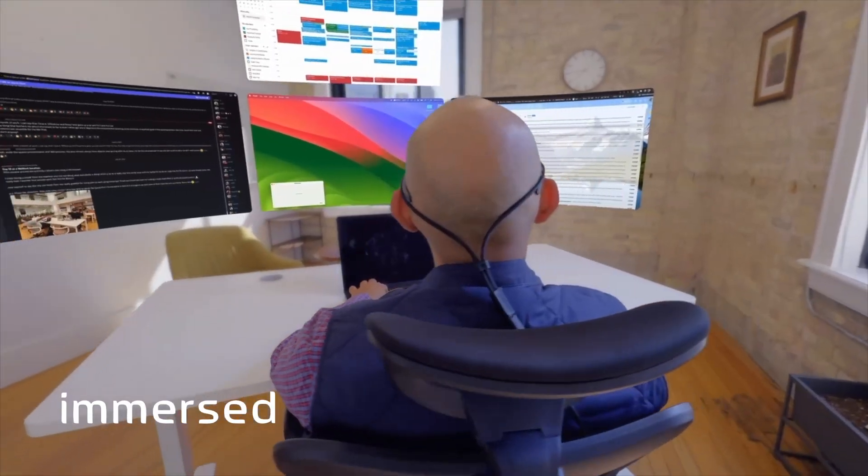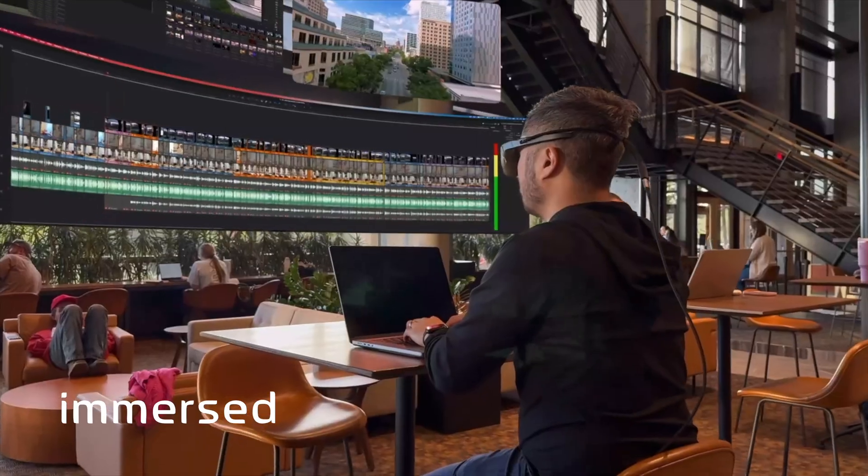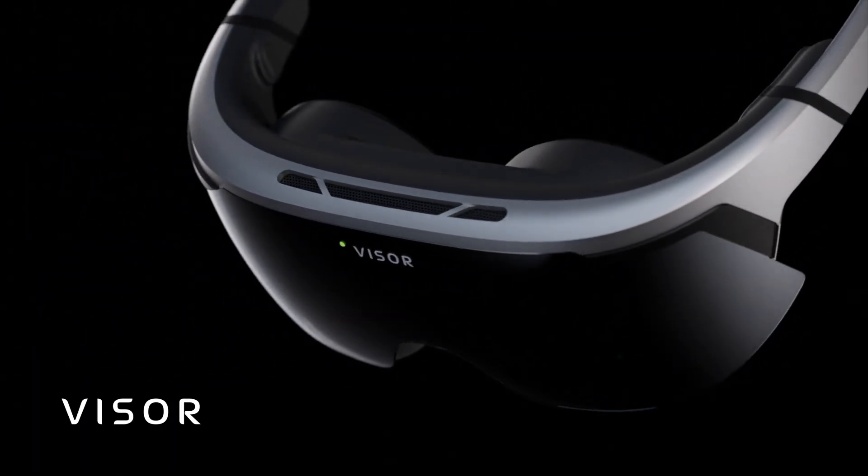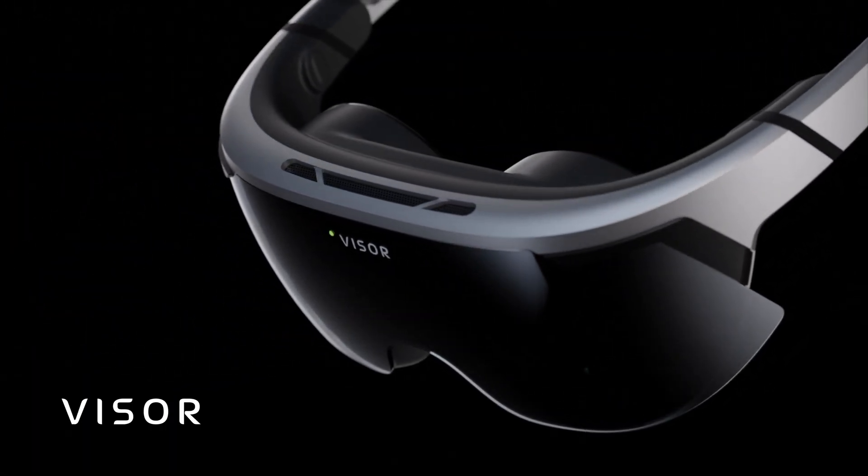We've built one of the top spatial computing apps on the Meta Quest store called Immerse that gives you multiple virtual screens. We've also built a Visor, which is 4K per eye but only 6 ounces — a headset focused on work productivity. You don't need those in order to use Curator; you could just use Curator directly on your laptop. But if you did use those, Curator can also take action in the headset.